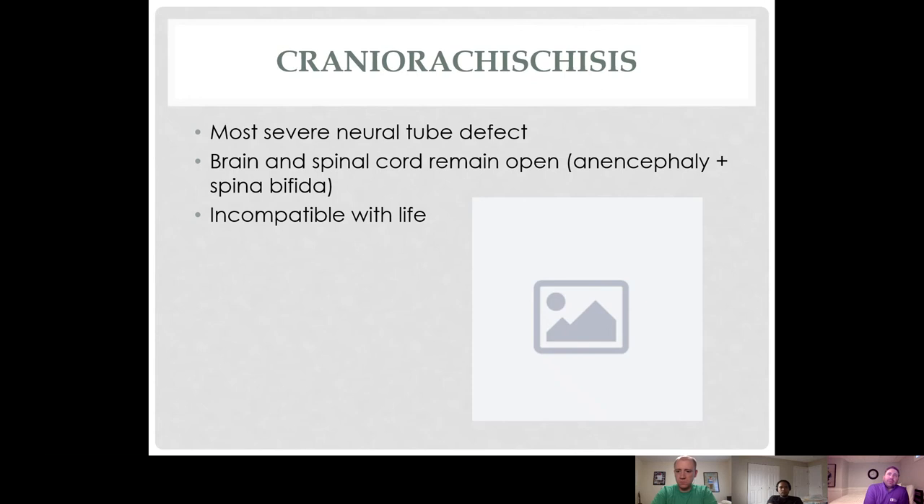The different types of neural tube defects depend on where the defect happened along the way, with different severities. Craniorachischisis is the most severe, where the neural tube doesn't form at all — it doesn't fold or close. It's a combination of anencephaly and spina bifida and is incompatible with life. No picture was included intentionally because it is not pleasant to look at.